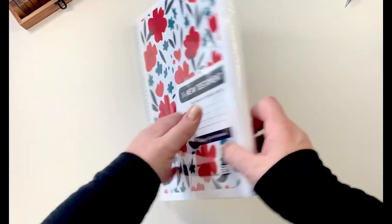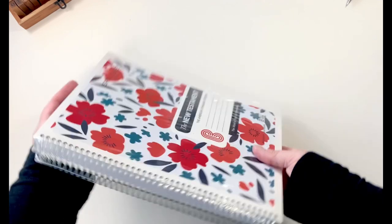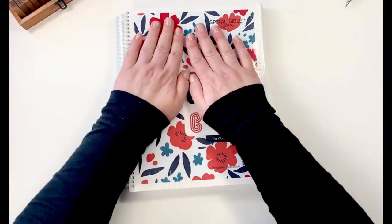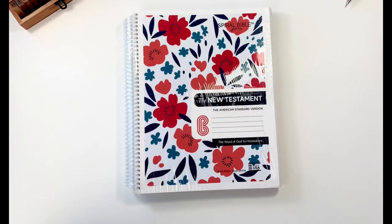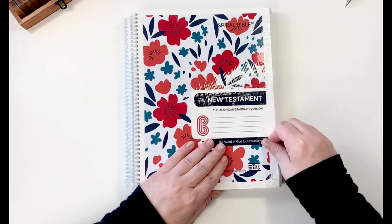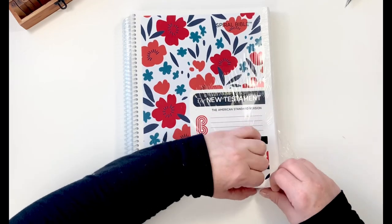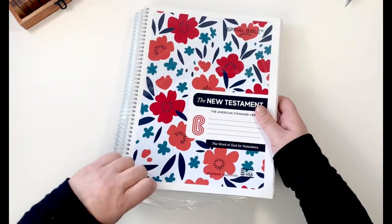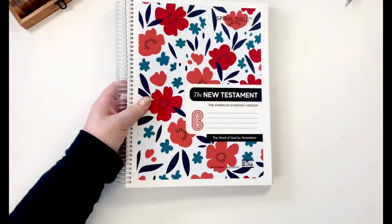This is called the Spiral Bible, and oh my goodness — it is perfect for all of you who just love school supplies. And yes, I did hug it because I love it already! If you love school supplies, if you love Bible studying, if you love marking up your Bible or creating in your Bible, this allows opportunity for all those things.